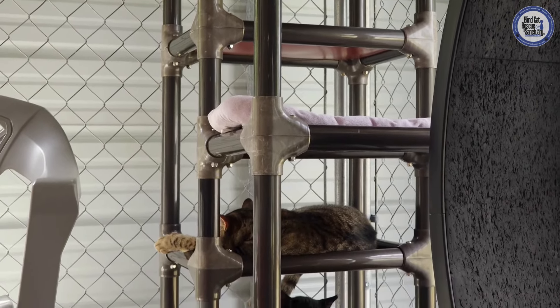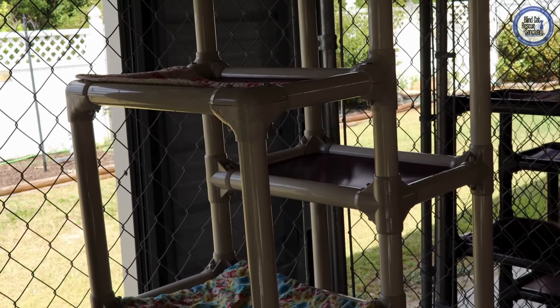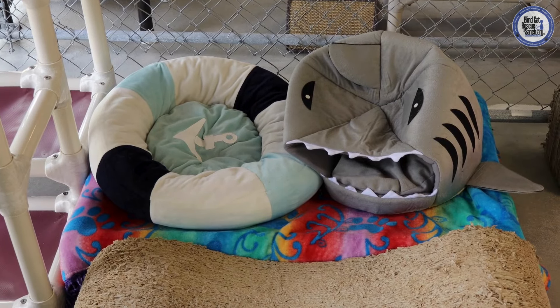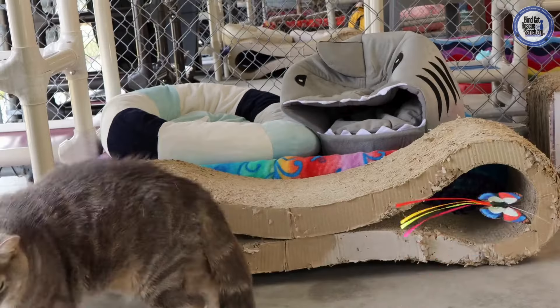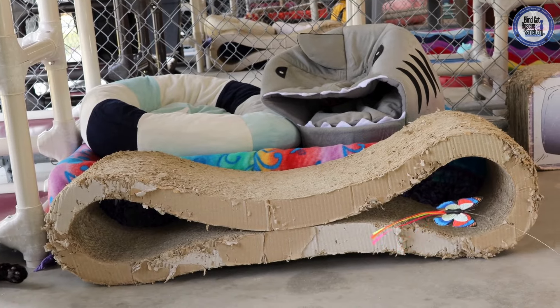A lot of our kitties, especially here in room one, love to hang out outside, so this is usually where you will find them. We have our cot outside with the blanket and the two beds on it — this gives our kitties some more places to relax and hang out. Judging by the smush shark bed, it is being very, very well loved here in room one.